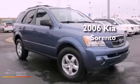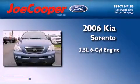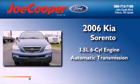This is a 2006 Kia Sorento. It has a 3.5-liter six-cylinder engine and an automatic transmission.